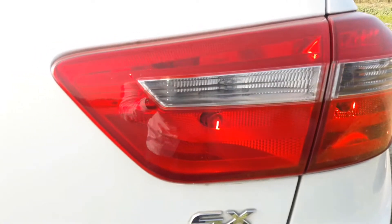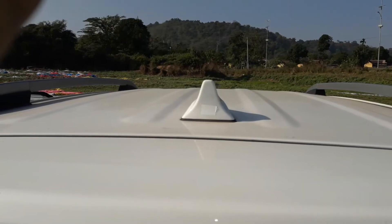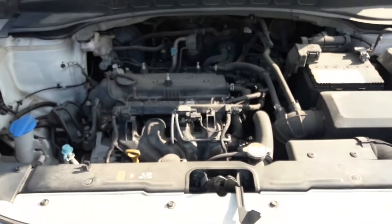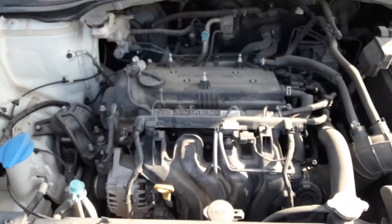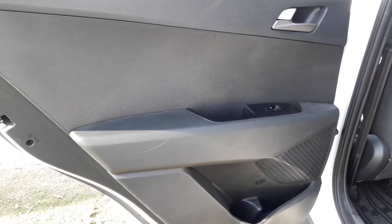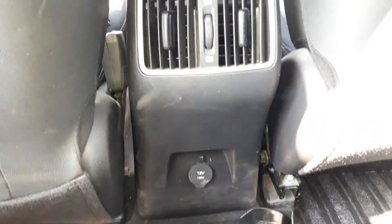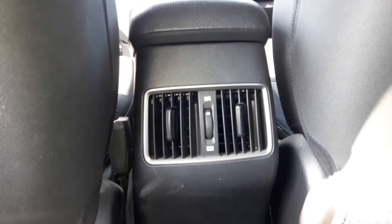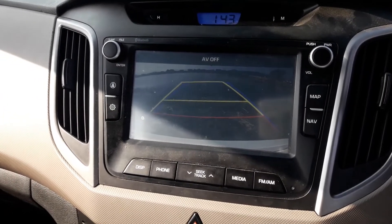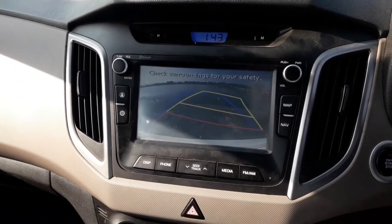The Creta does not get an LED tail lamp, but it still looks quite good. A look at the shark fin antenna. The 1.6-litre petrol engine generates 123 PS of power and 154 Nm of torque. Notice how the additional beige handle is missing in the rear doors. You also get a 12-volt charging point as well as air vents for the rear passengers. The display for the reverse camera is integrated in the music system and has dynamic guidelines which respond to steering inputs.